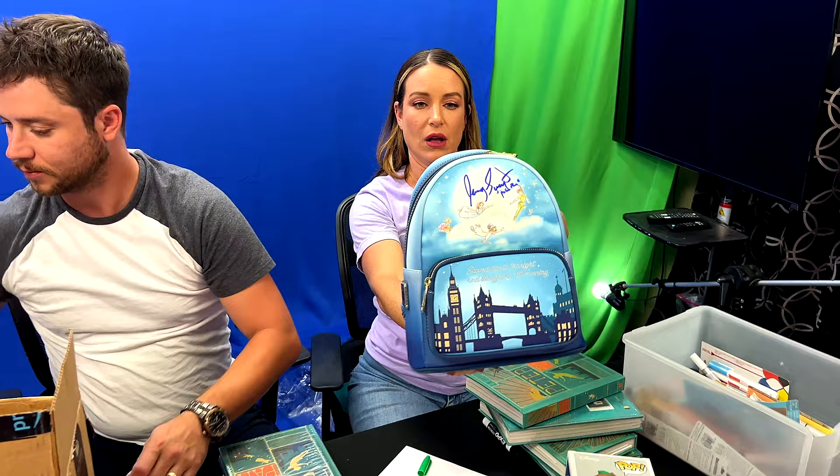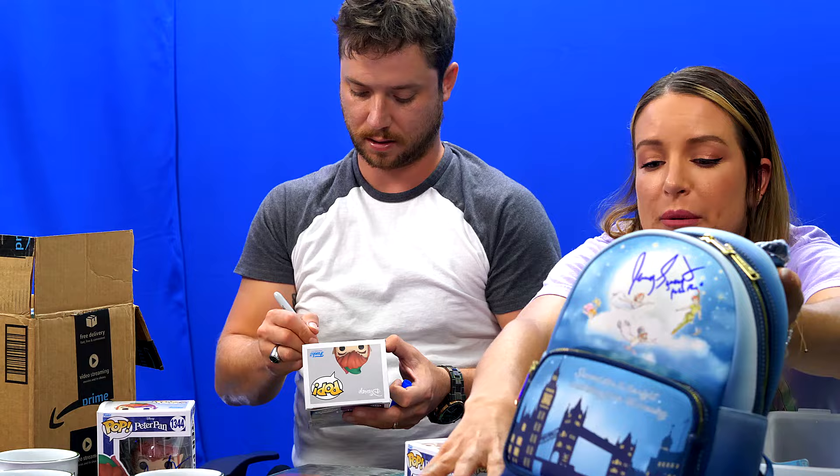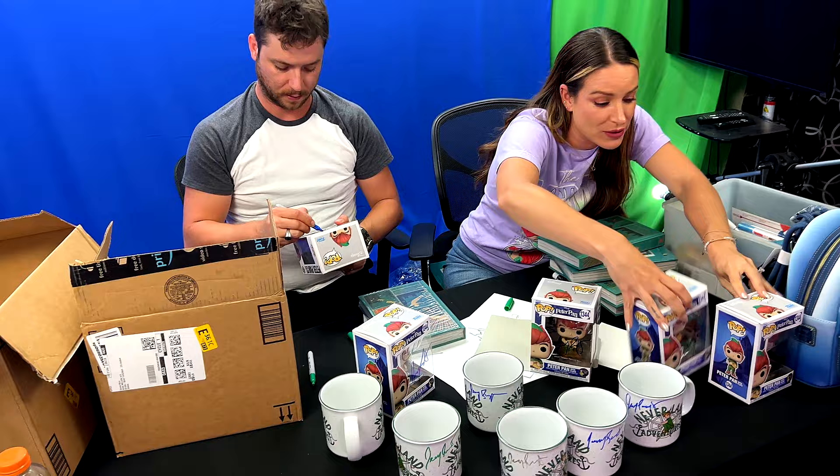You wrote 'Jeremy Sumter Peter Pan' on it. That's for you guys — someone. That is so cool. Let me sign some more of these Funko Pops. I'm gonna organize all this stuff so that at the end we have a big reveal of all the things that people are gonna get. We still got something else to unbox.